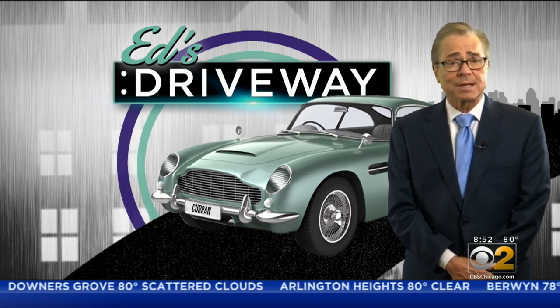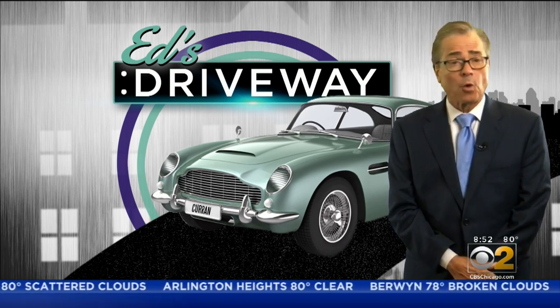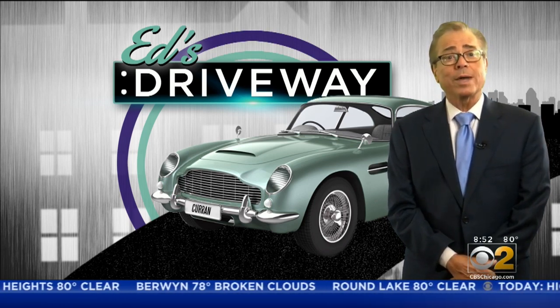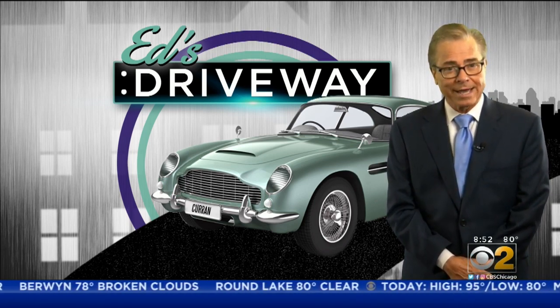So if you're thinking about something like a Wrangler, a Forester, or a RAV4, the Ford Bronco is a test drive you're gonna have to take.